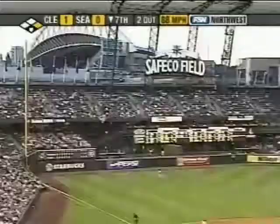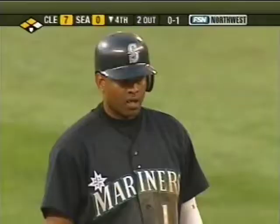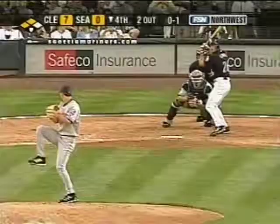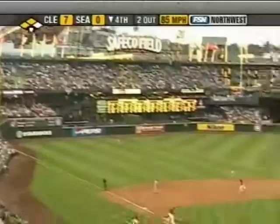Well hit deep to left field. This ball is crushed. Goodbye baseball. Made a couple of good plays, stole a base in a game that was a little bit lopsided. And a high fly ball belted by Leone.